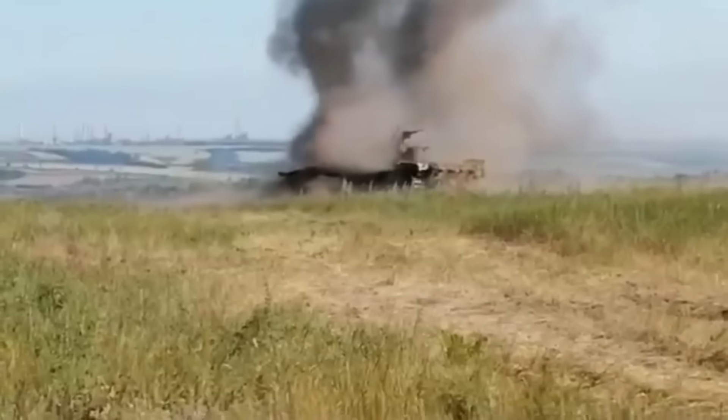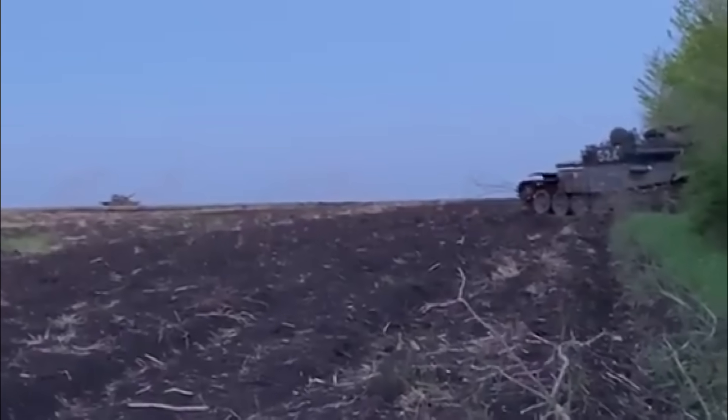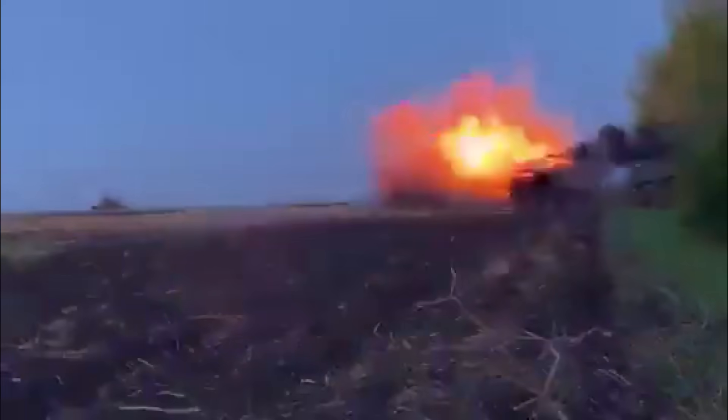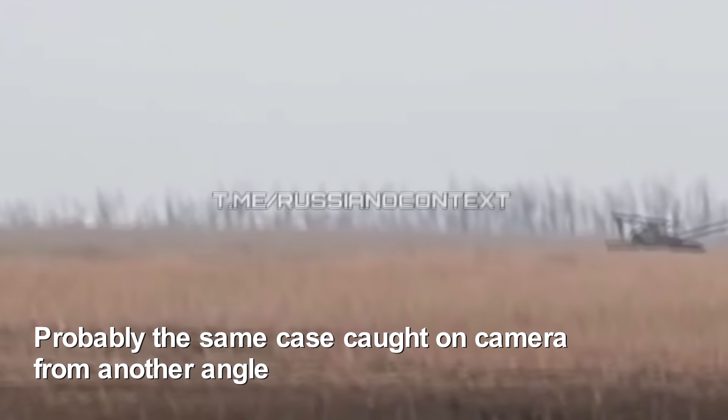In the second video, the Russian tank was stopped and abandoned by its crew. However, the Ukrainian tank fired another shot to finish it off, and the tank exploded. We see a precise hit on the Russian tank and then the result of this hit — the tank was completely destroyed.